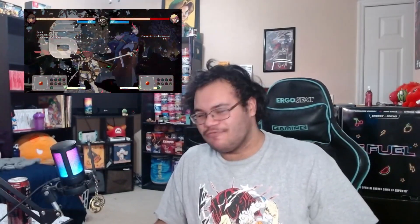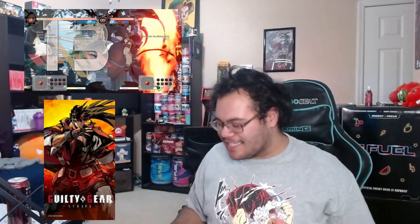Hello everybody, welcome back to Alex's Room! Today we have another unboxing. If you guys know me, I'm a big fighting game fan, and if you guys really know me, you know I'm a big Guilty Gear fan. So that's why today's unboxing is on the M.Rage Baiken bomber jacket.